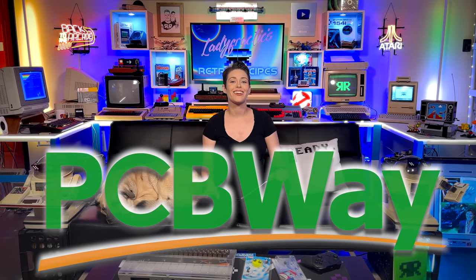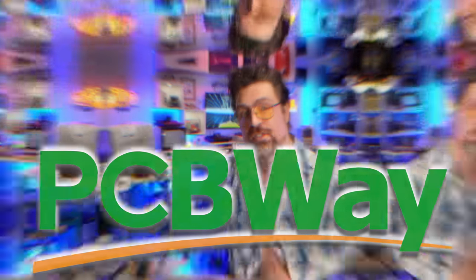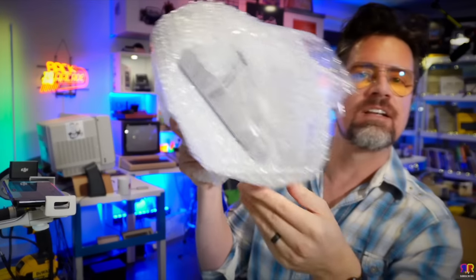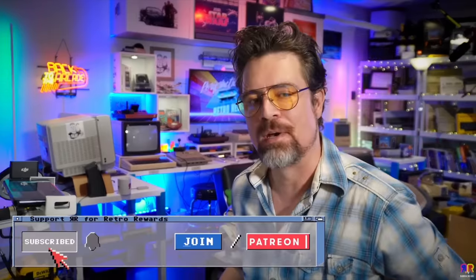Just like the ones you can have manufactured at PCBWay, starting at just $5. They even offer 3D printing of 3D resin cases like the bread bin one Perifractic teased recently and will be showing off very soon. Because as we all know, PCB stands for Perifractic's Clear Box. Doesn't it?